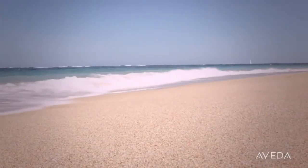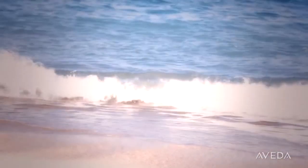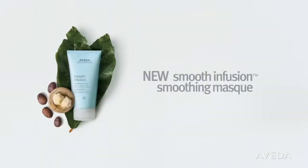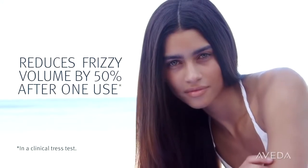Waves roll onto the shores of Bali, sending lots of moisture into the air. It's a place of extreme humidity and heat — the kind of environment that causes lots of frizzy, unwanted volume. That's why we went to this tropical Indonesian island to test new Smooth Infusion Smoothing Mask, to show how it reduces frizzy volume even in intense humidity.